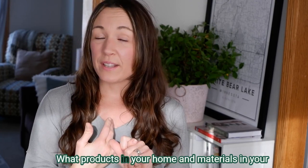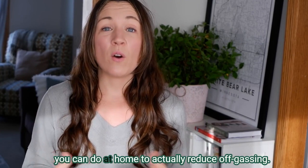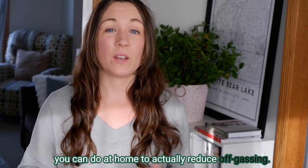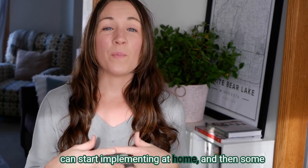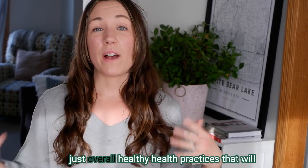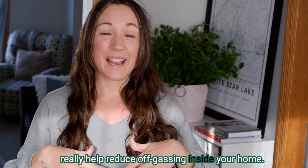I'm going to share with you this week what off-gassing is, what products and materials in your home are off-gassing the most, and then some things you can do at home to actually reduce off-gassing — some habits you can start implementing and some overall healthy house practices that will really help reduce off-gassing inside your home.